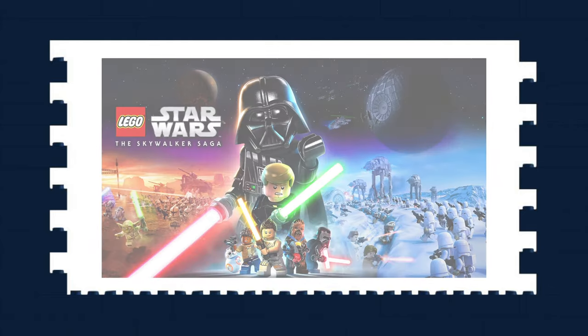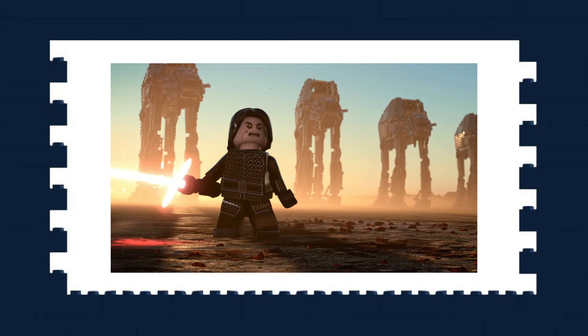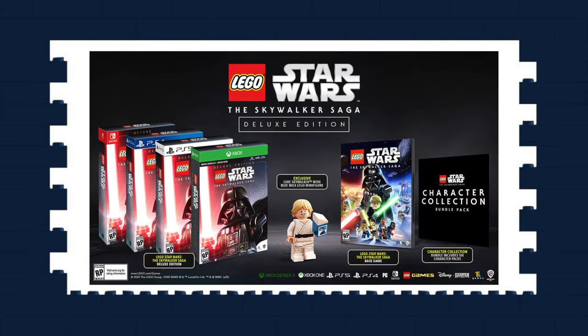We finally got a gameplay trailer for LEGO Star Wars: The Skywalker Saga video game — click the card on screen to check out my reaction. Apparently the game will come with over 500 playable characters, which is absolutely crazy. If you pre-order from Game here in the UK, you can get an exclusive steel box, Han Solo in carbonite, and an exclusive blue milk Luke minifigure. The minifigure is very disappointing in my opinion, but it's still a must-have. Roll on spring 2021.